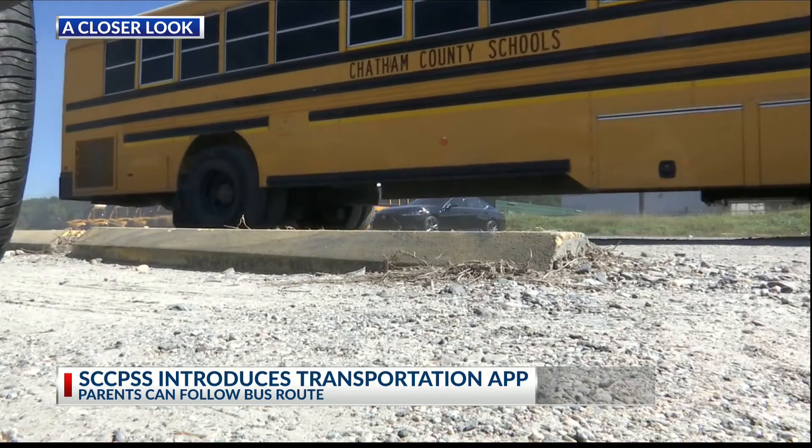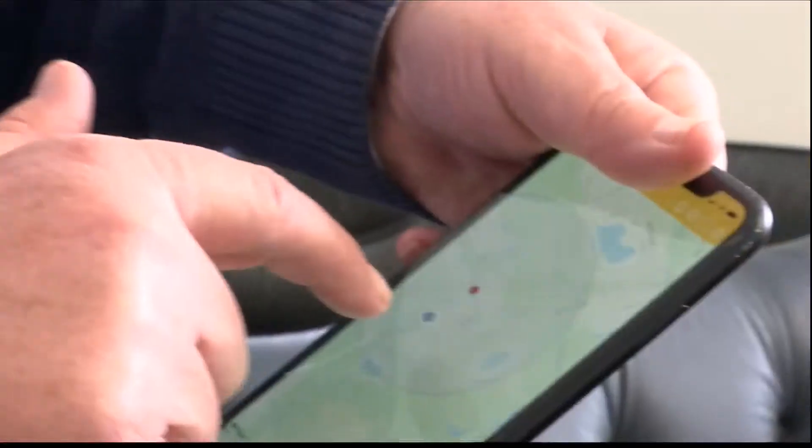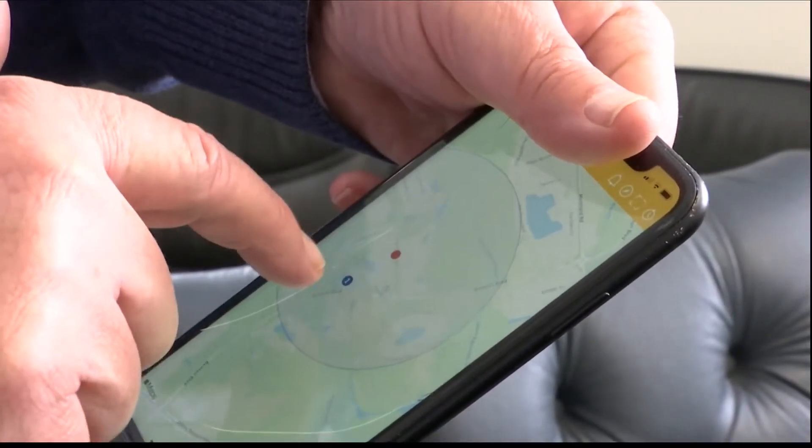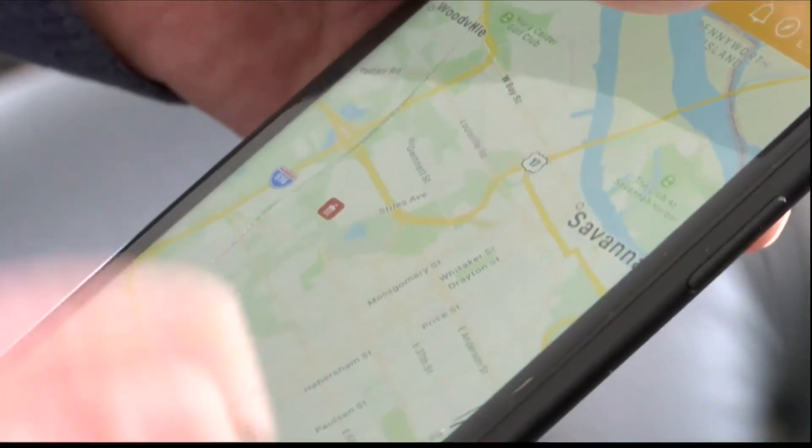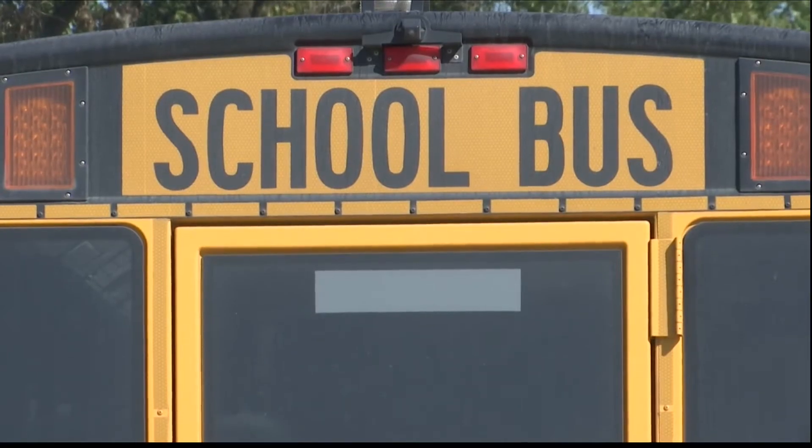Every parent is out there in the mornings like, "Where's the bus?" That answer will now be found through the app, Here Comes the Bus. Parents will be notified when their student's bus is coming to the stop and when it arrives at school. They will also be notified of changes or delays.